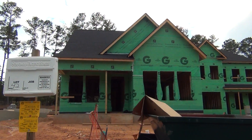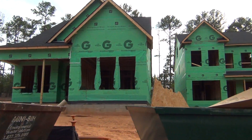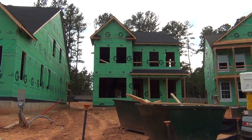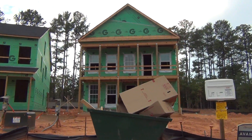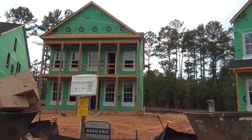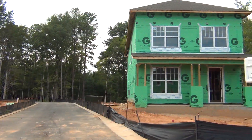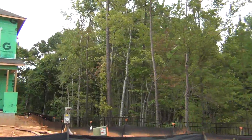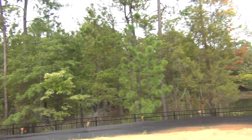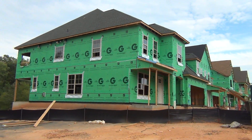Watch this. This is a brand new Standard Pacific neighborhood that has these particular ones with garages in the rear. You have a beautiful streetscape in the front with two-story porches, and some good-looking picturesque architectural features nestled back into the woods. You may have heard that Ryland and Standard Pacific have merged, and now their new name will be Cal Atlantic.